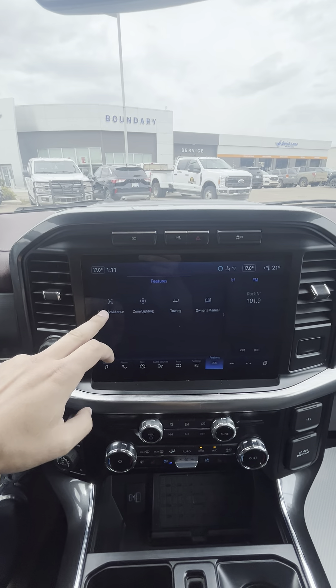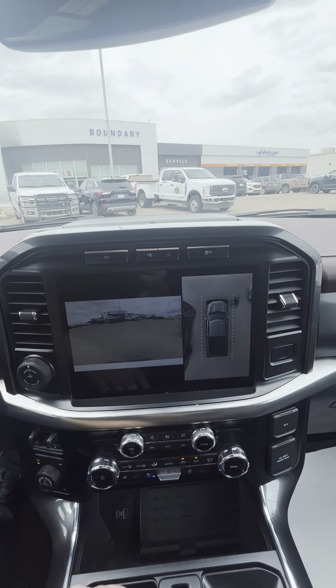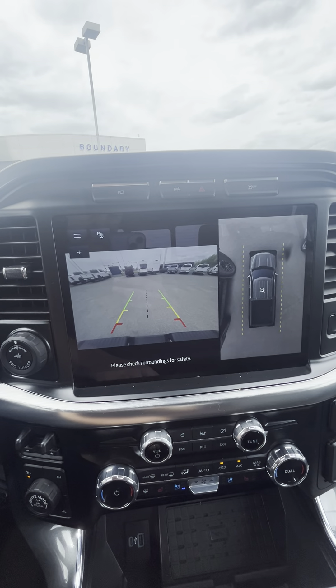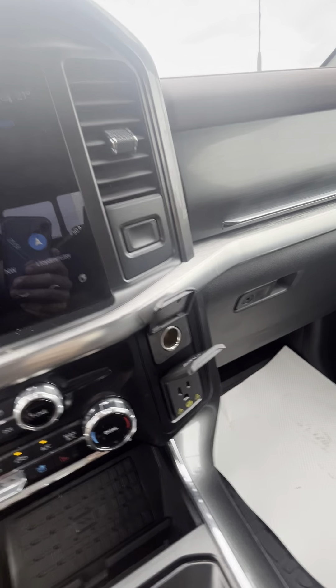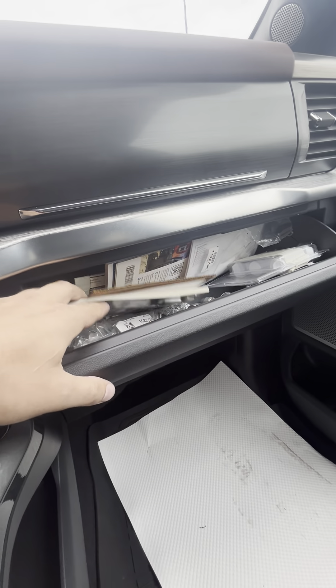Heated steering wheel, heated and cooled seats, AM/FM, SiriusXM satellite radio. You can sync your phone and you have full navigation capabilities as well. All your safety features are included, and the owner's manual is actually in the truck itself.